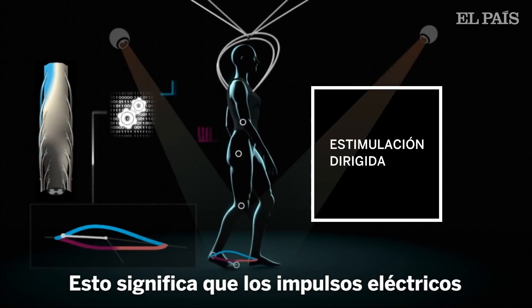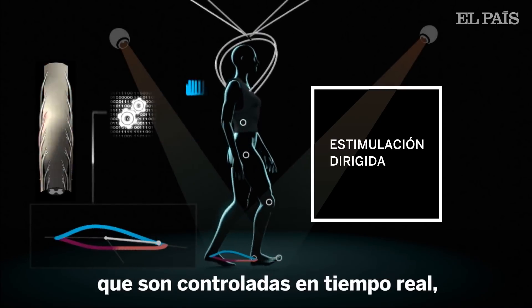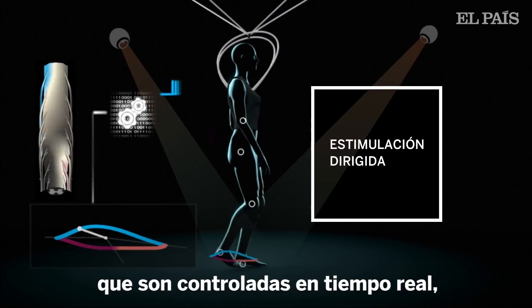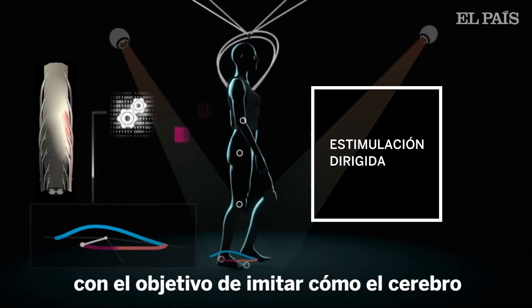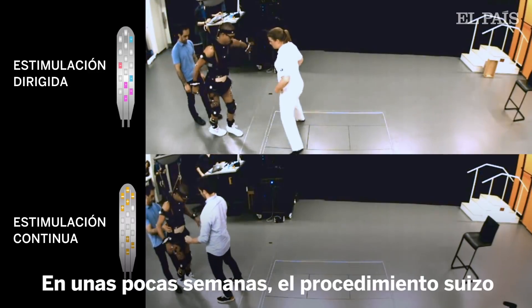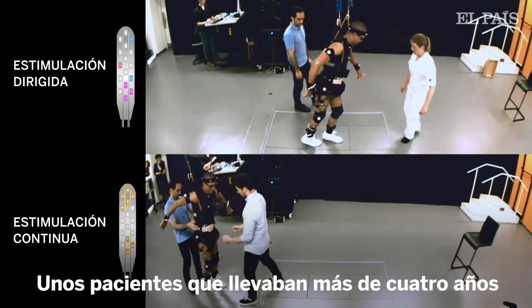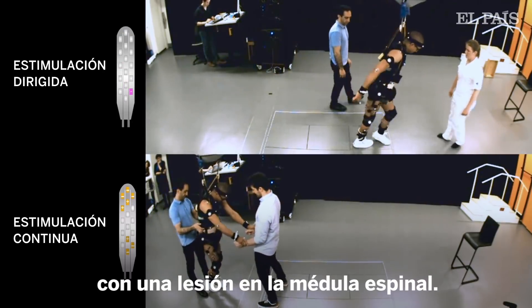This means that trains of electrical pulses are delivered at specific locations, which are controlled in real time in order to mimic how the brain normally activates the spinal cord. Within a few weeks, this Swiss precision allowed hands-free walking in people who had sustained a spinal cord injury more than four years ago.